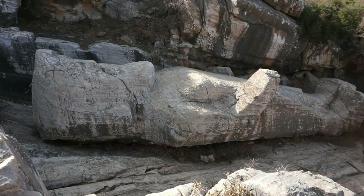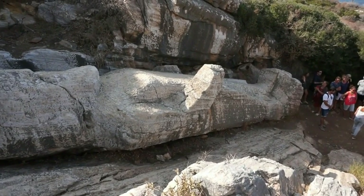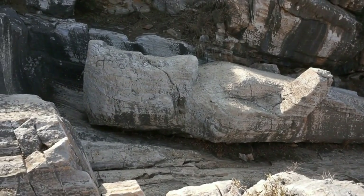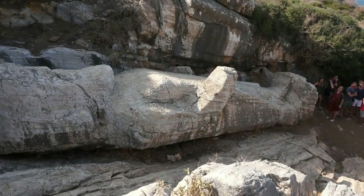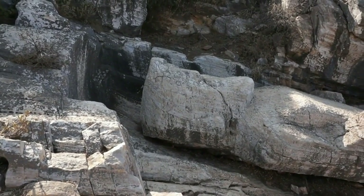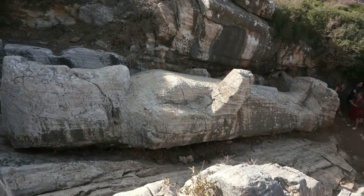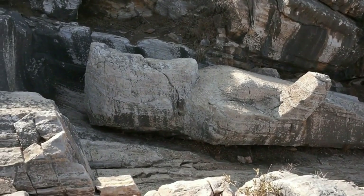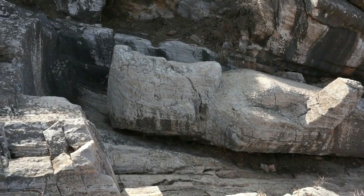From up here we have a far better view of this Kouros, this unfinished statue. You can see it lying on its back — the head, the torso, the feet. You can see what the Greeks would do: they would carve the marble around the statue, carve the statue, and then move it. Most likely they would finish it right on site where the final destination was intended to be.